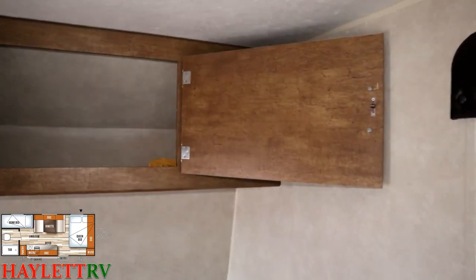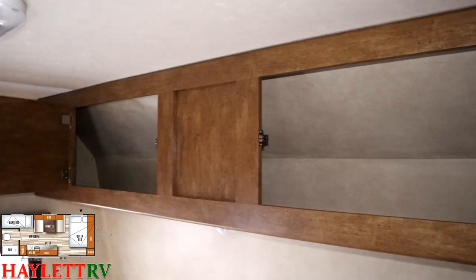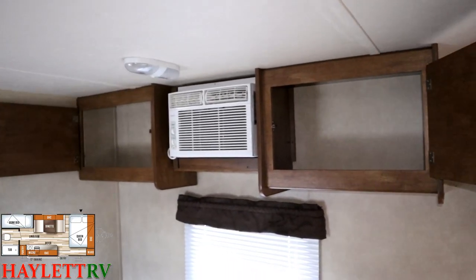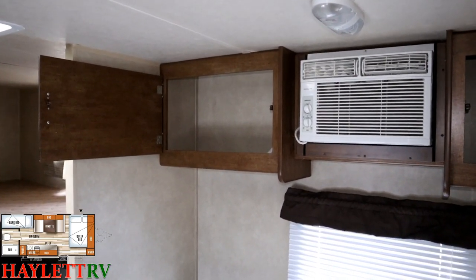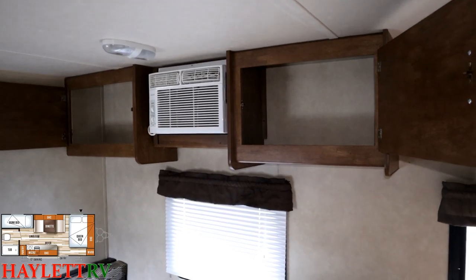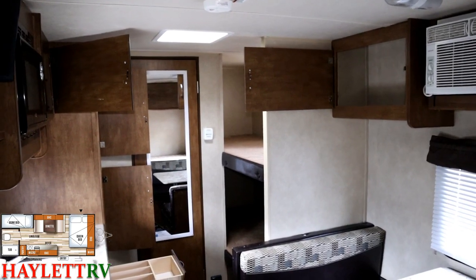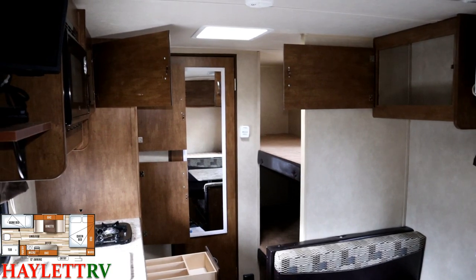We've really already kind of looked up here above the bed, but I just want to pass by it one more time. Salem and Wildwood — we carry Wildwood here at Halet RV. They're the exact same camper. And the advances they have made, the improvements in the single-axle little camper since this was built, is absolutely insane. There's absolutely no comparing a camper like this to a current Wildwood FSX. But at the same time, you are going to save a lot of money here by comparison.